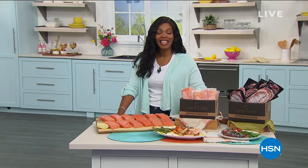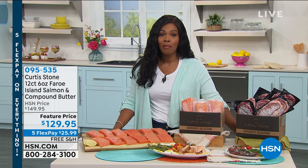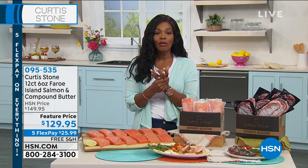Welcome to HSN with chef Curtis Stone for the entire hour. When you're cooking with the right tools — whether that's the pots and pans you use or the ingredients — it makes the outcome that much better. And that's what you'll have a chance to get this hour. We are literally in the last few hours of our Discovery Deals event.